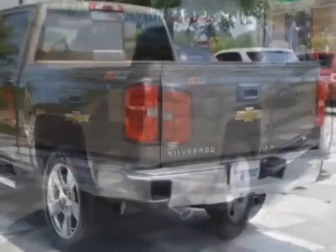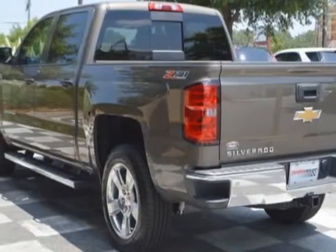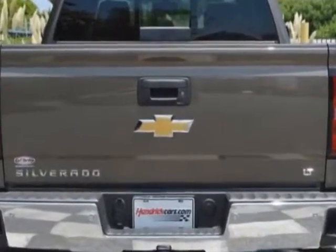This Silverado 1500 boasts a 4.3 liter engine and has a 6-speed automatic transmission.